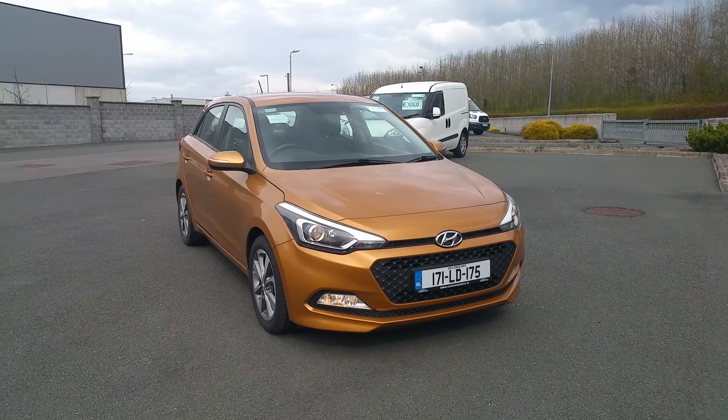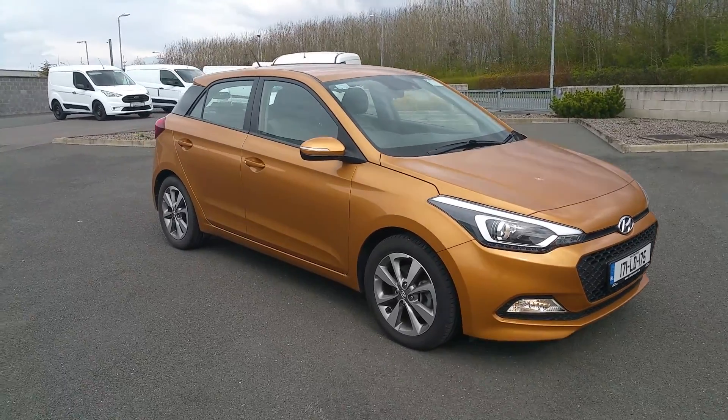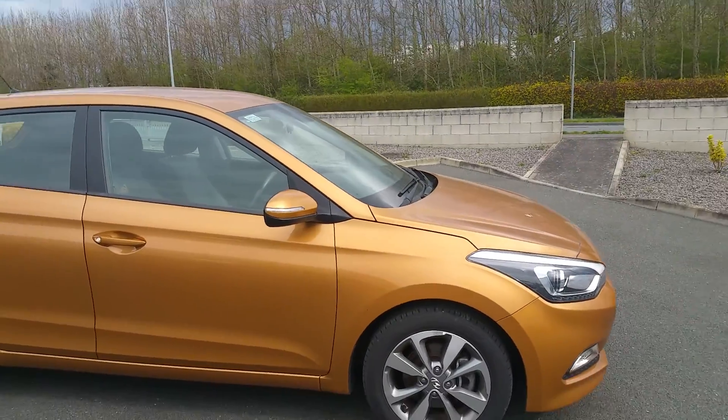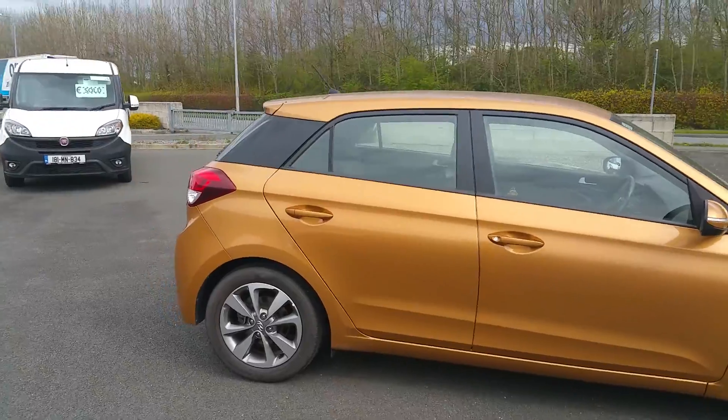Michael here from Colton Moors Mullingar. Just arrived in my stock is this beautiful Hyundai i20 1.1 diesel. As you can see it's in that beautiful gold colour with colour clothed bumpers and wing mirrors, as well as your stylish alloys. Beautiful car.